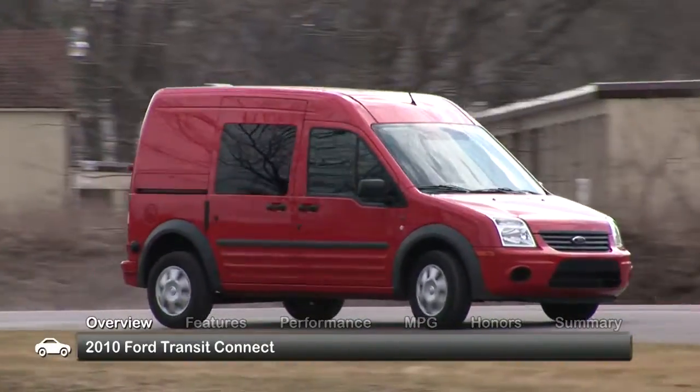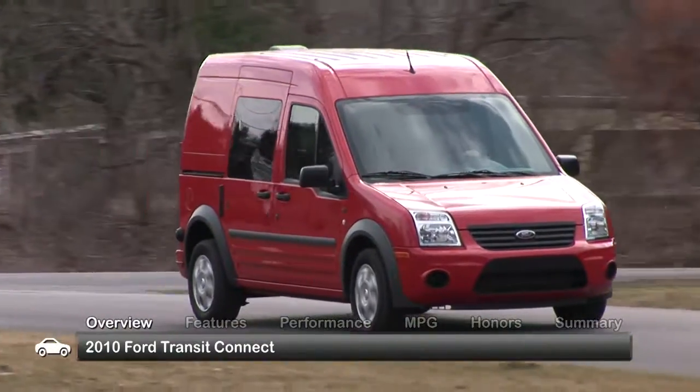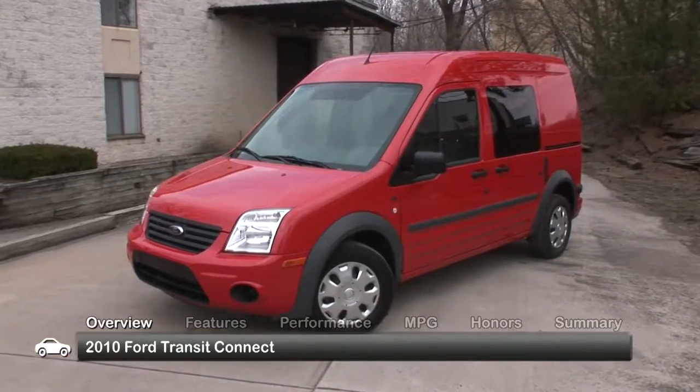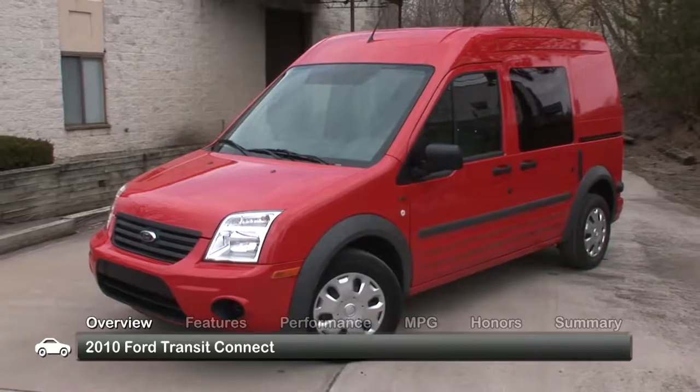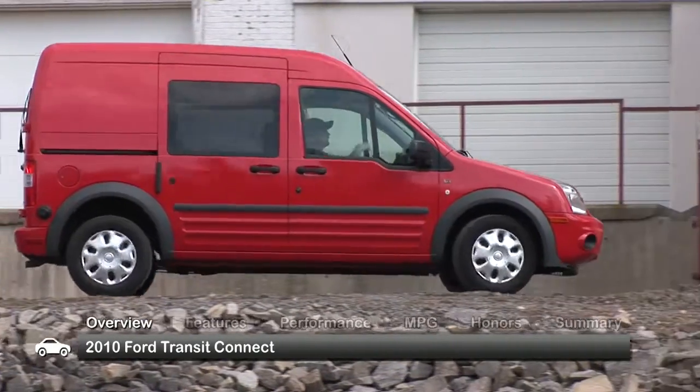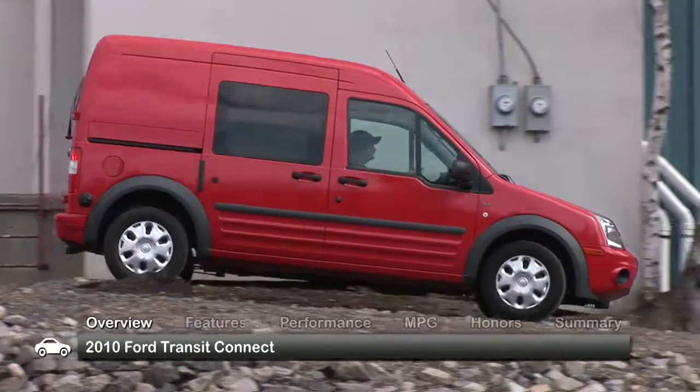The Ford Transit Connect was an all-new addition to Ford's U.S. work truck lineup for 2010. It's designed for the small business owner or courier looking for a work vehicle that's practical and nimble. This commercial-use half-van, half-wagon delivers the best attributes of both.